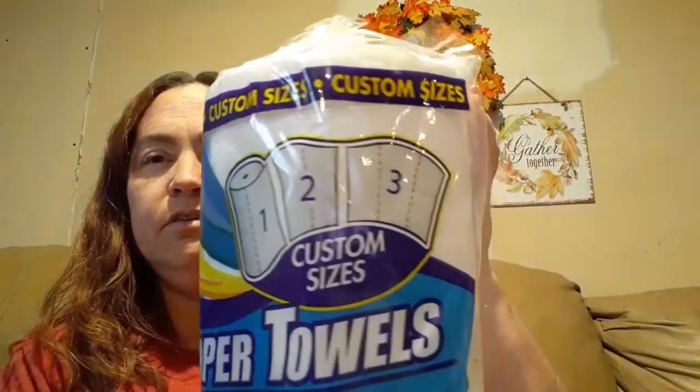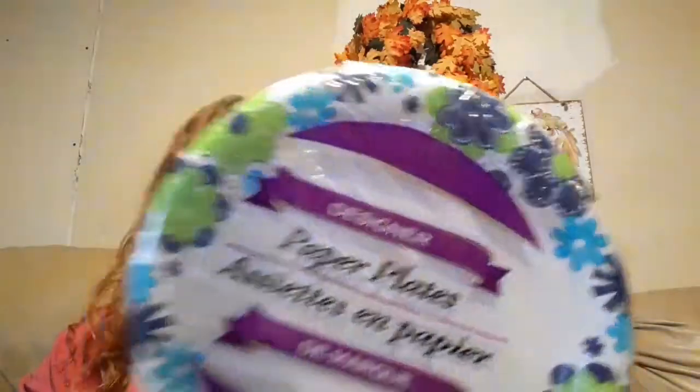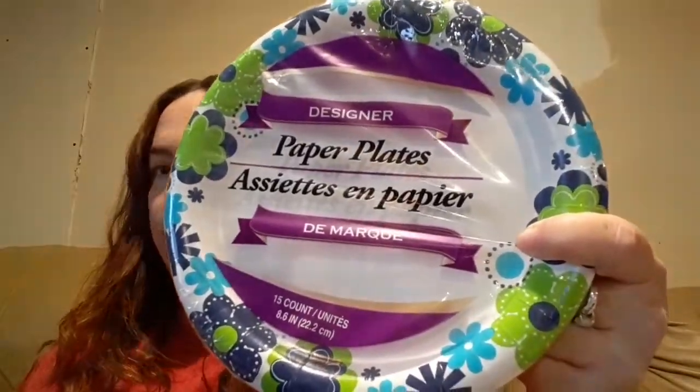One of them is the 140-count paper towels — 140 sheets because they're the custom size ones, so I love them, they work great. I needed some more aluminum foil so I picked up the Reynolds Wrap. I prefer it over the cheaper stuff. Picked up a couple packages of paper plates — there are 15 of them and they're the 8.6 inch, so I got two of those.